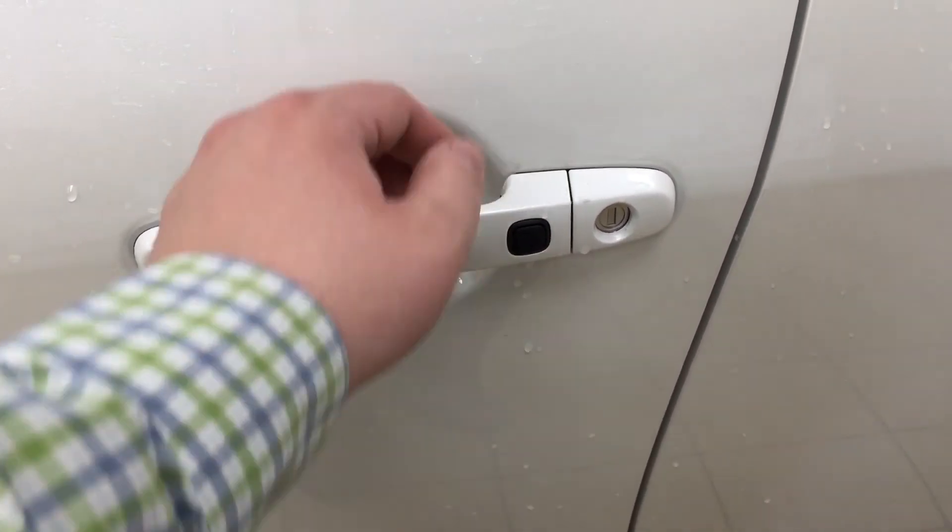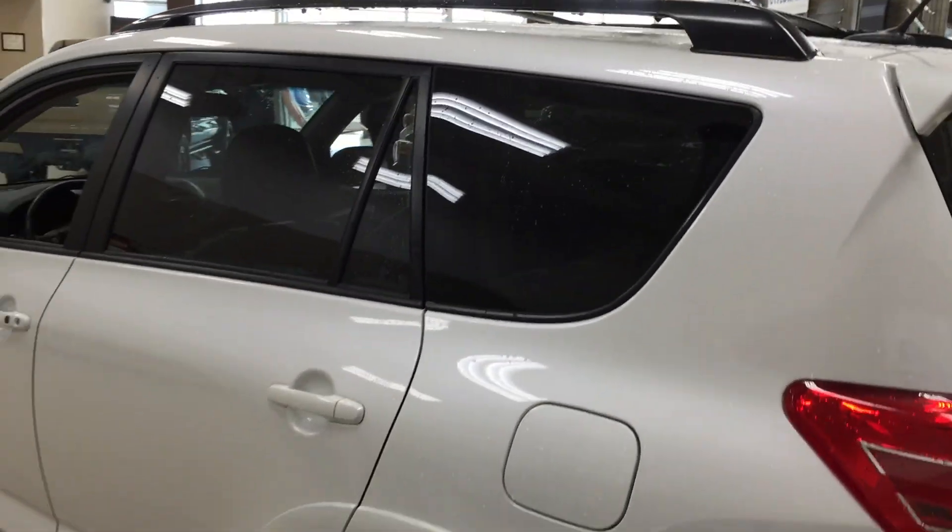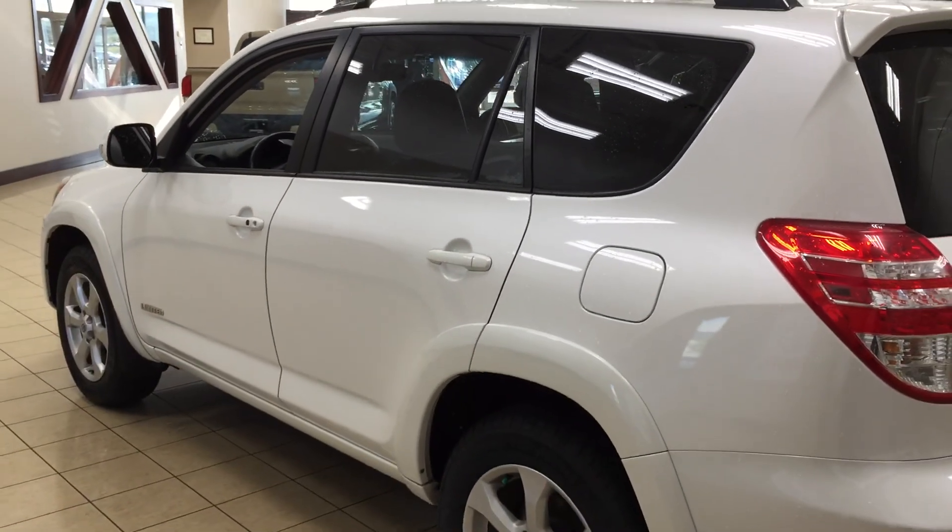With the SmartKey system, push the button once and it'll lock all the doors automatically. If you put your hand between the handle it'll unlock the front door for you as well. This is all possible as long as you keep the key fob on you at all times. You also have your roof rack, and the color we're looking at today is Blizzard Pearl.